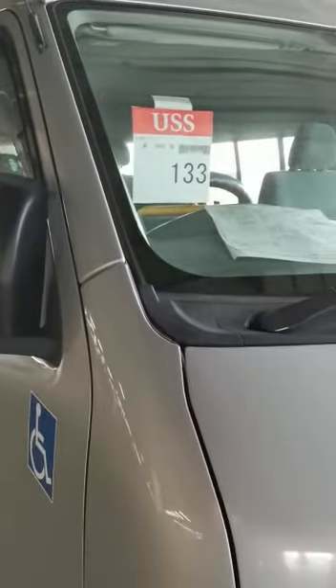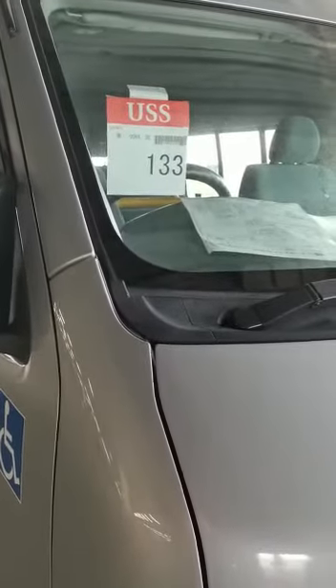I've got a TRH228 2011 model at 90,000K.